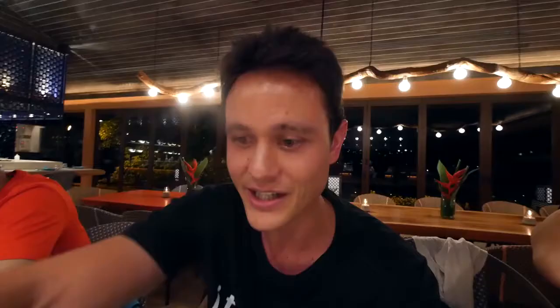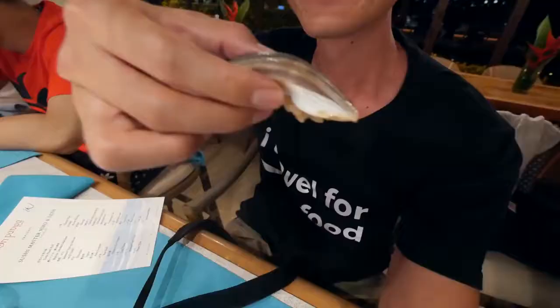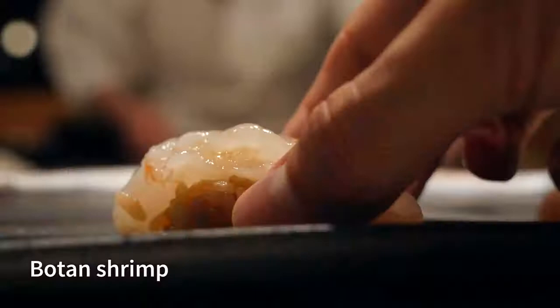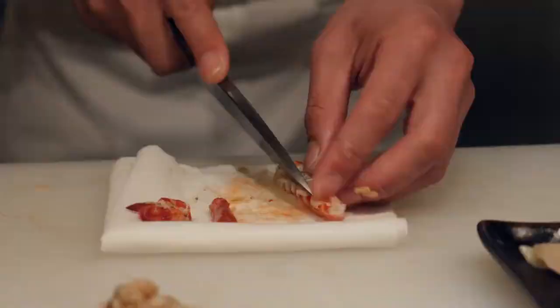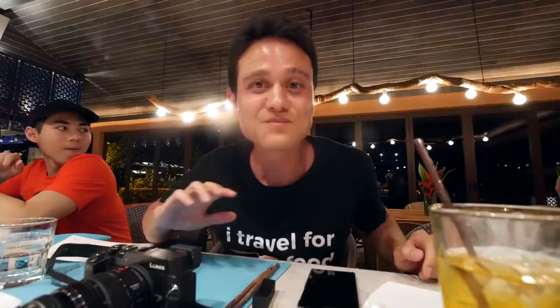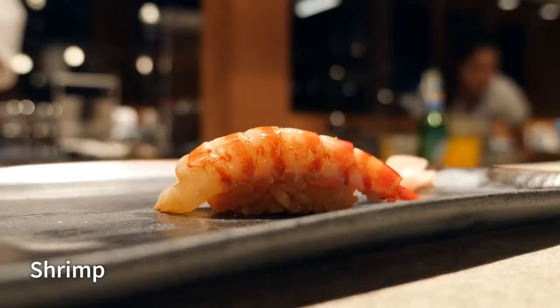This one is the gizzard shad, marinated in vinegar. It's really, really good — you taste the sourness, but it's subtle, but then it keeps on coming. Next piece is botan shrimp, and that is just beautiful to look at. The natural sweetness, and then that wasabi flavor in there — it's a little bit like kind of gummy as well, but so soft. That sweetness just keeps on coming as you keep on chewing — it's like a lingering natural sweetness to that shrimp.